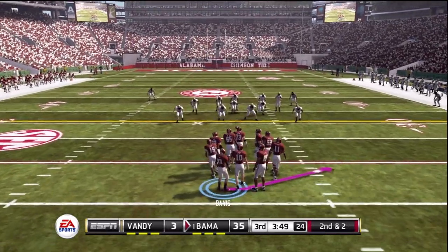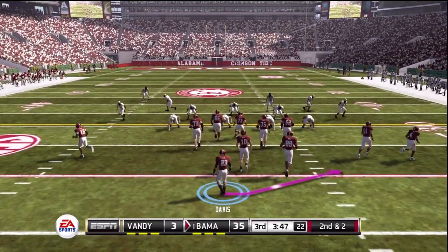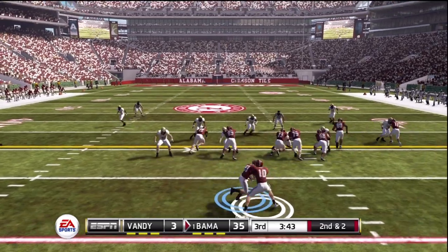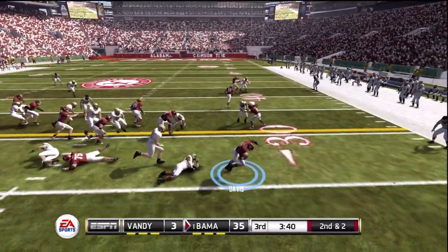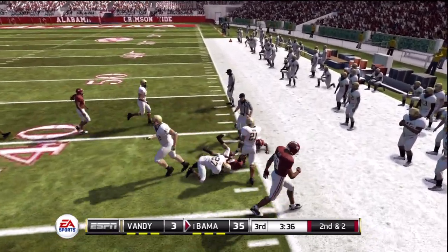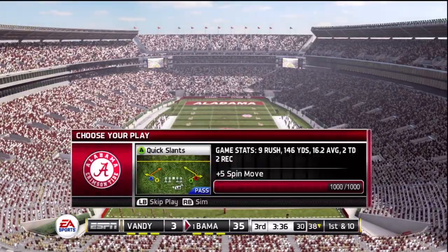It's second down and they're about two yards away from the sticks. Option here. That's a great tackle at the 38-yard line. What a play!